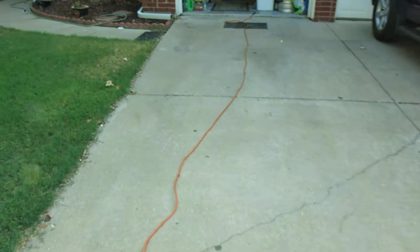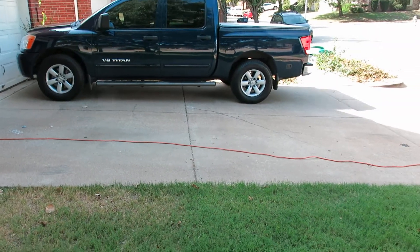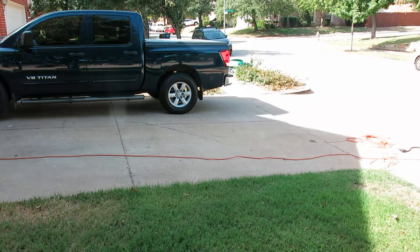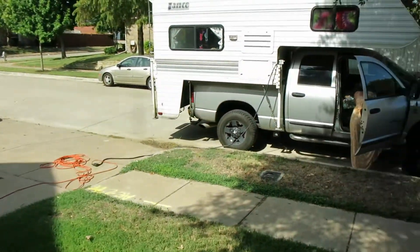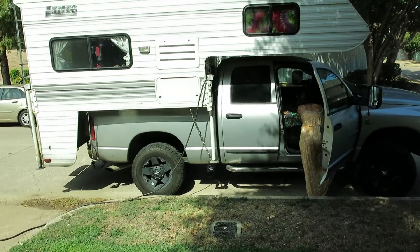We were parked here in the driveway, and you can see it's not a real significant slope, but it does slope about 12 inches over 20-25 feet. As soon as I parked on the road where it is much more level...